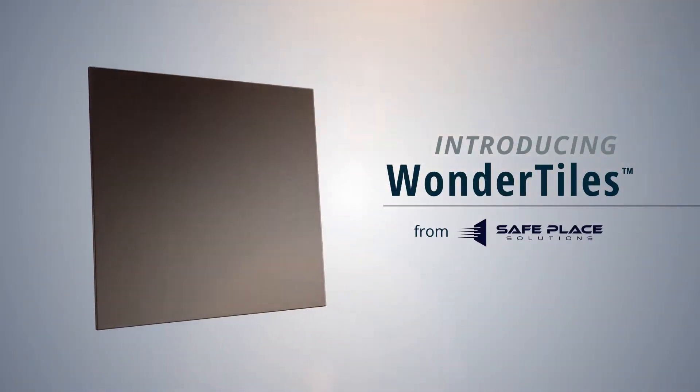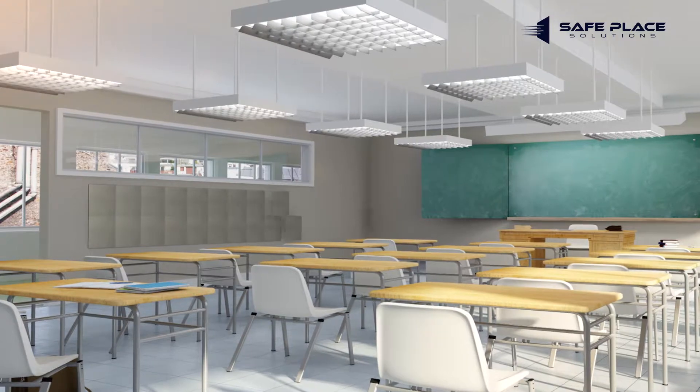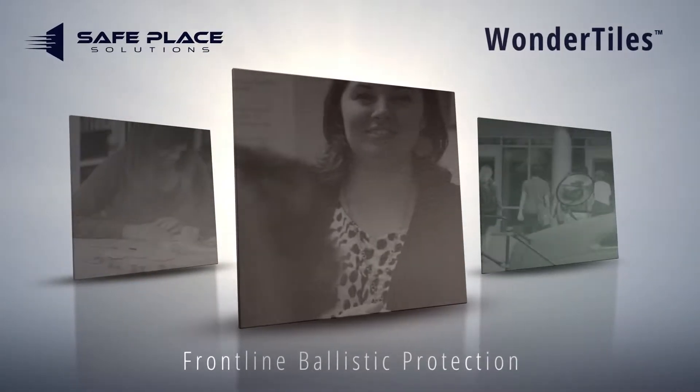There is an affordable, user-friendly solution to protect you in an active shooter event, buying precious time and increasing the likelihood of survival. Introducing Wonder Tiles — Wonder Tiles from Safe Place Solutions are ballistic surface tiles that provide frontline protection.